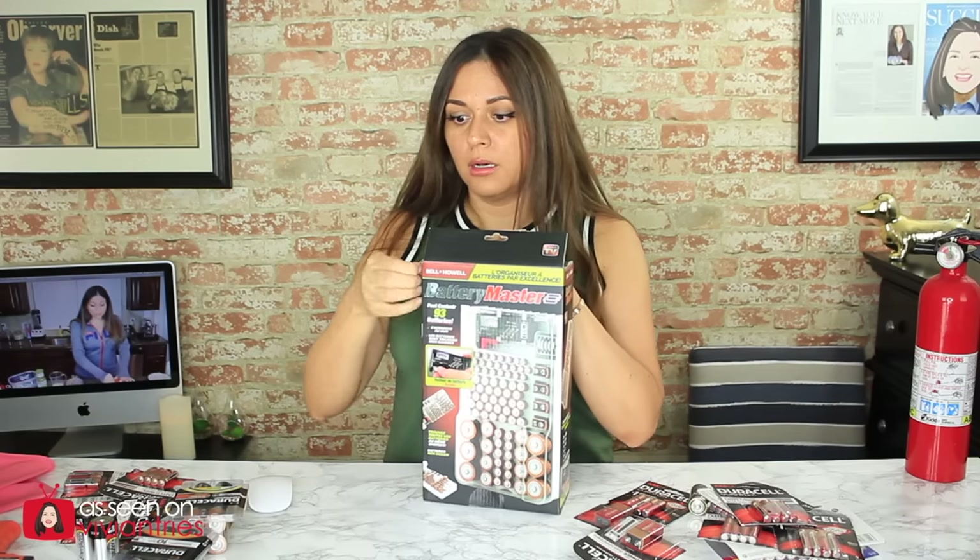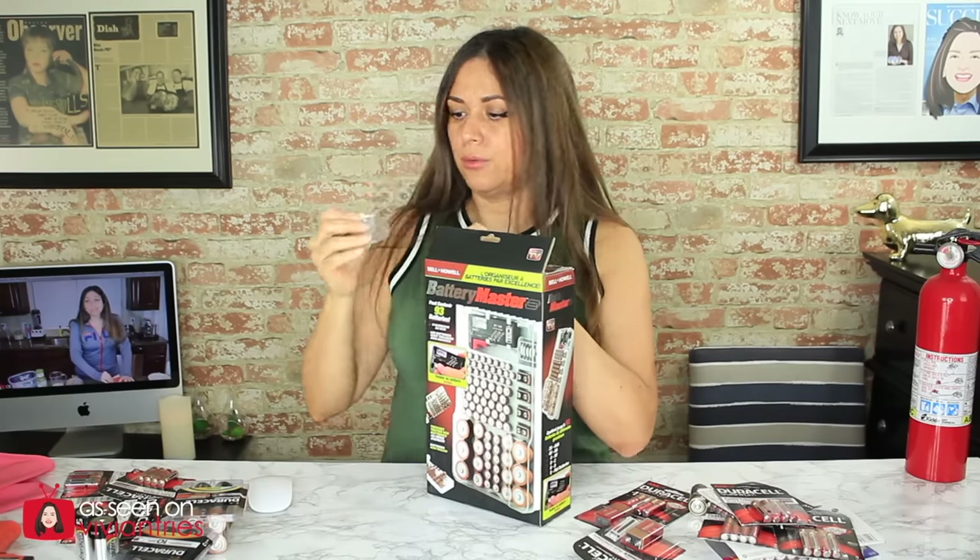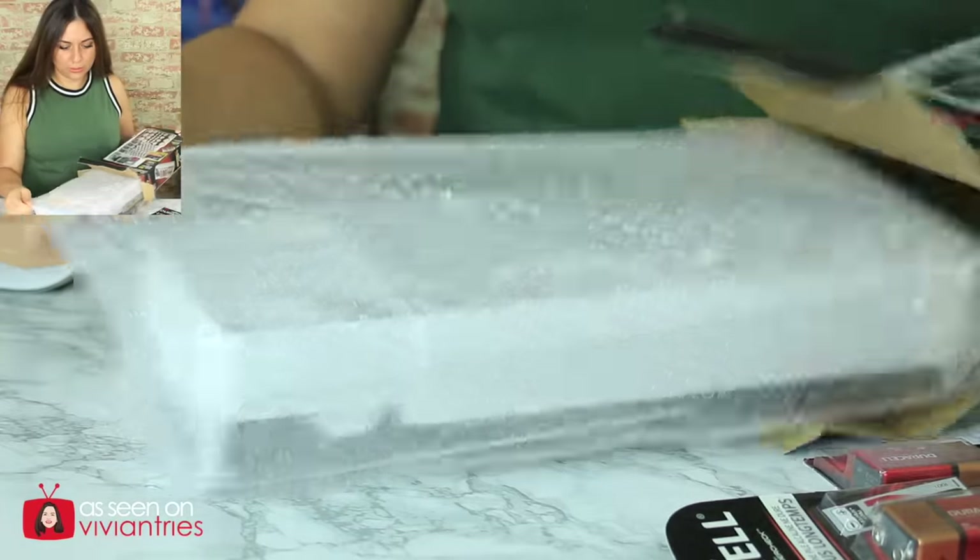So I bought it. I'm like, oh, thank you Bell and Howell for saving my life. Hopefully it's worth $19.99. Why don't we have any instructions on how to use the little battery meter thing — battery tester included?